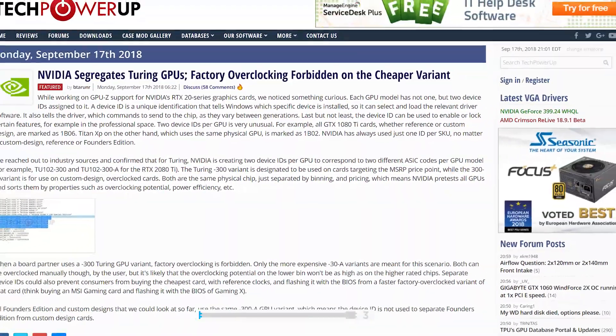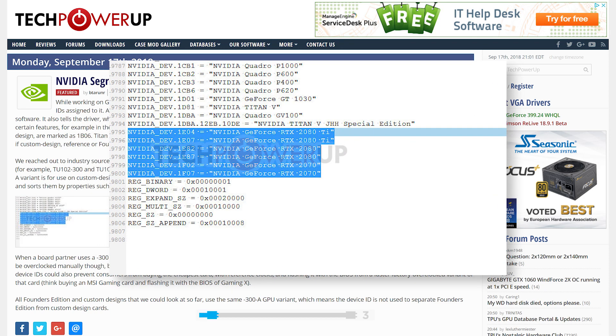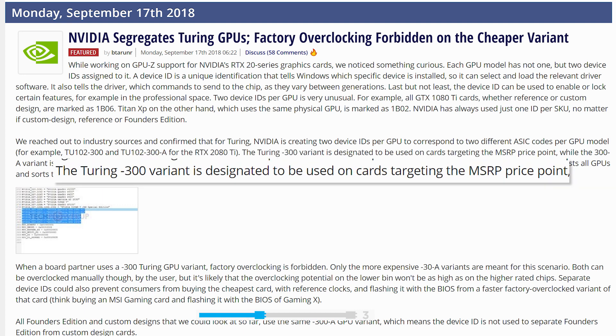Lastly for today, TechPowerUp found something pretty interesting about Nvidia's upcoming graphics cards. In looking at the RTX line of device IDs, they found that there are actually two device IDs for each graphics card model — so two device IDs for the 2080, 2080 Ti, etc. The two IDs are separated by having an A at the end or not. TechPowerUp reportedly found out through unnamed industry sources that they're separated based on binning. The non-A variants are the cards that'll be sold at MSRP and will have factory overclocking disabled, while the A IDs won't. The non-factory overclocked chips are expected to be at MSRP, which means we can expect cards priced even higher. According to TechPowerUp, the cards can still be manually overclocked, but they'll more than likely not get as high as their A counterparts.